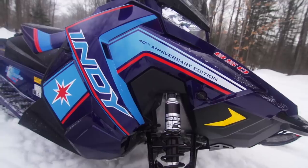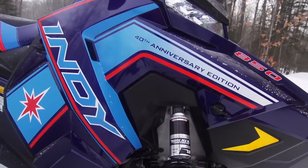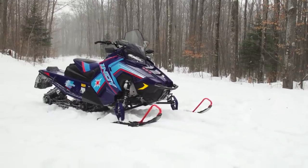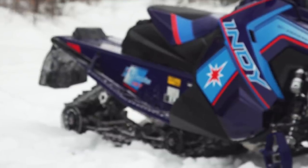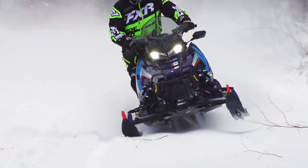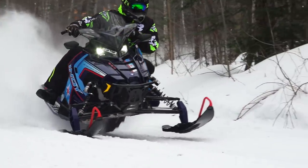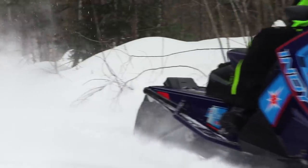We launched our Indy 129 in model year 19 and we heard from our customers as we got that out in market and just looking at how people are using the sleds. They love that platform, but they wanted a little bit longer track. A lot of our customers like to get off the trail and play a little bit. They also like how the longer tracks bridge the bumps on the trail and the ride quality and traction that comes with that longer track.